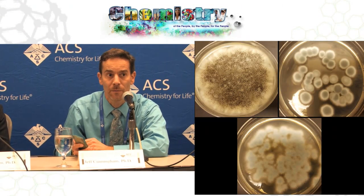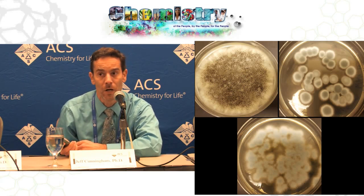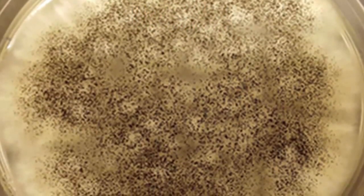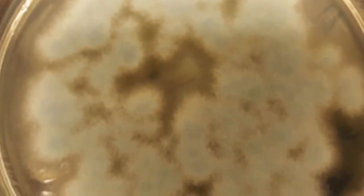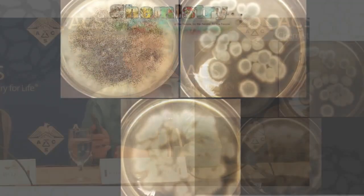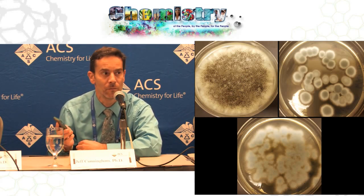Lithium is currently in pretty plentiful supply, but many projections say that as worldwide demand continues to grow for rechargeable batteries, we're going to start running into more depleted supplies of lithium and potentially cobalt. Furthermore, these elements are mined in only a few locations in the world, so we want to ensure a sustainable supply of lithium and cobalt for these devices.